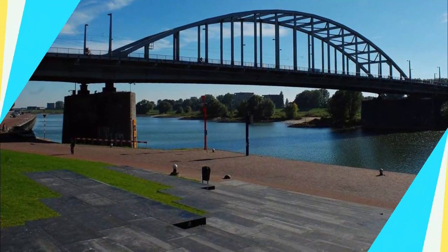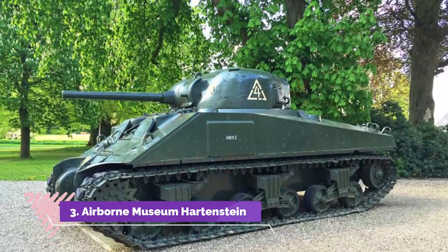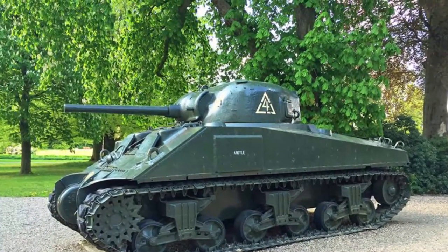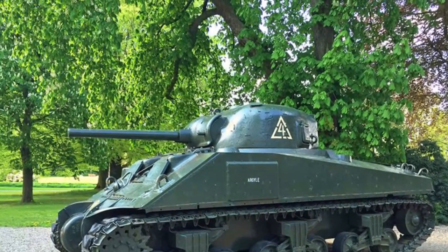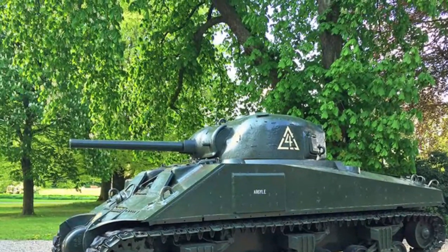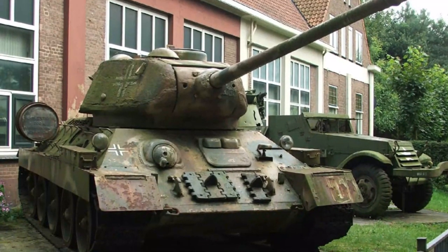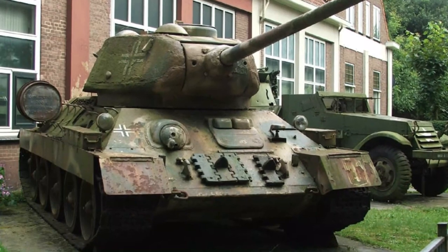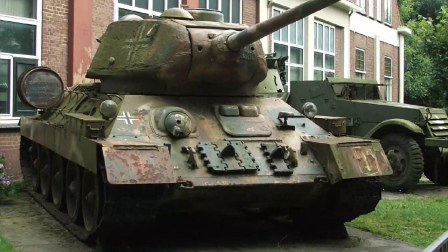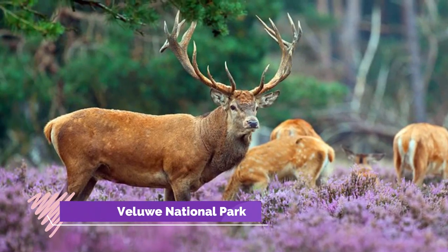Number three: Airborne Museum Hartenstein. Also of interest to military buffs is Airborne Museum Hartenstein, located in the Arnhem suburb of Oosterbeek. This fascinating museum is housed in a former 19th-century villa that served as the headquarters during the battle. On display is a large collection of memorabilia along with exhibits regarding life in the Netherlands during World War II. Guided tours and audio guides are available.